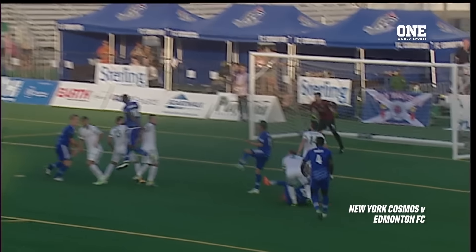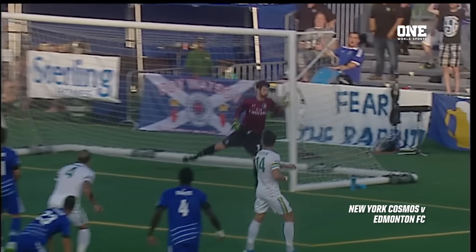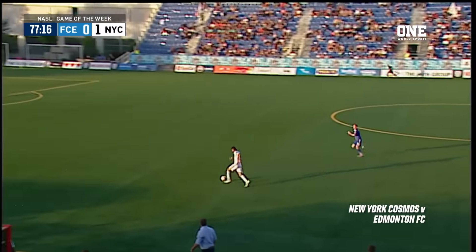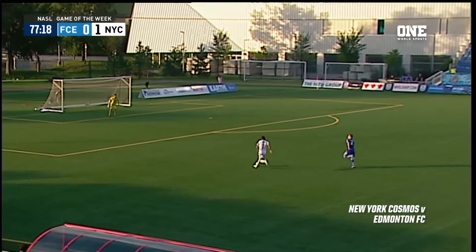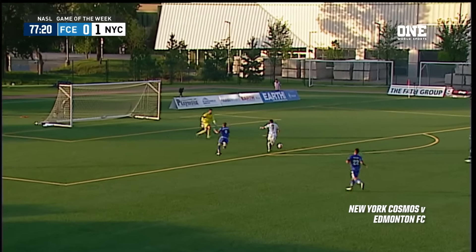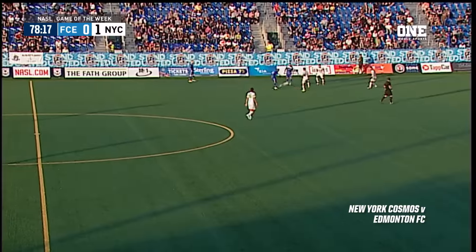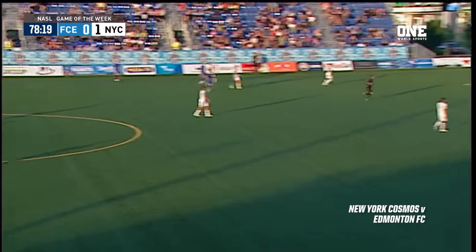Edmonton came out flying in the second half — different tempo, in attack mode, putting the pressure on. Cosmos on the break, a breakaway in fact. Look at this move by Yosemite Duke, separating himself from the defender Watson and the goalkeeper. But Van Ockel comes up. Well, that could be the big moment of the game because of what happens right after.